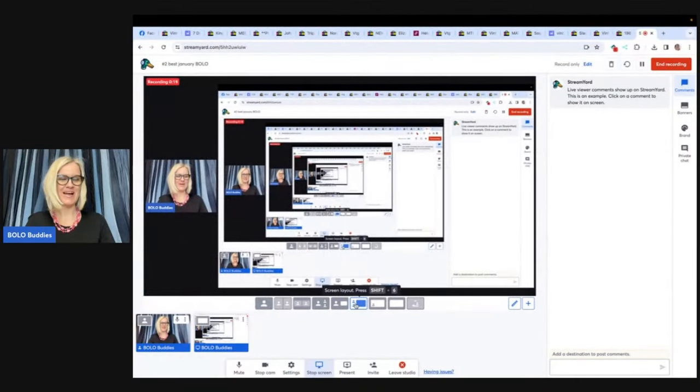Alright, you guys, in this video we're going to talk about big money BOLOs — items to be on the lookout for that you can buy low and sell for a profit on any platform. I'm going to tell you where they got it, what they paid for it, and what it sold for. And hopefully when you're out in the wild, you can find these items.